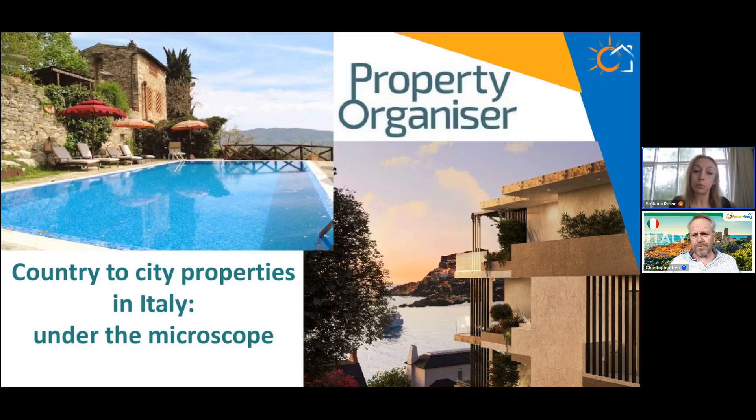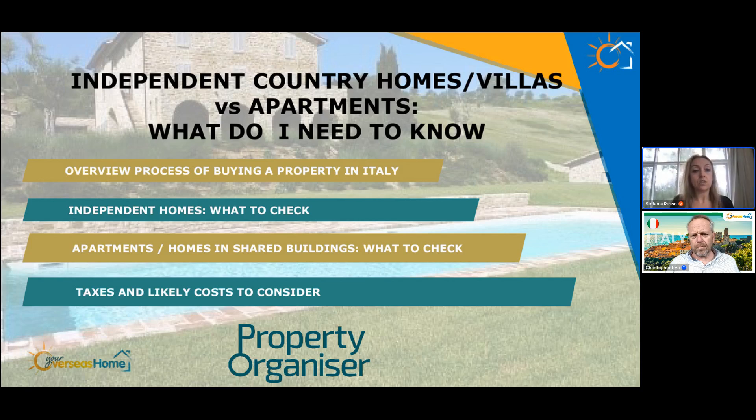We are a company that specializes in property finding throughout Italy. Today we're going to go through a general overview of the process and cost of buying property in Italy, with a focus on the differences between country homes — properties with land — and city property, so apartments or property in shared buildings. We'll look at independent homes: what to check, taxes and likely costs, and for apartments and shared buildings, what to check.